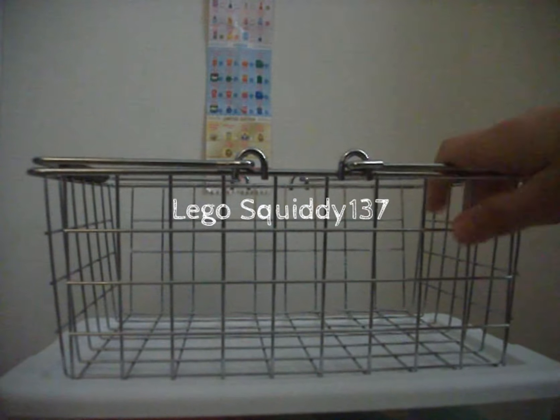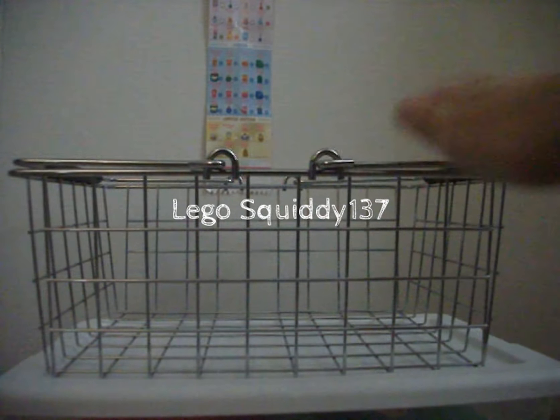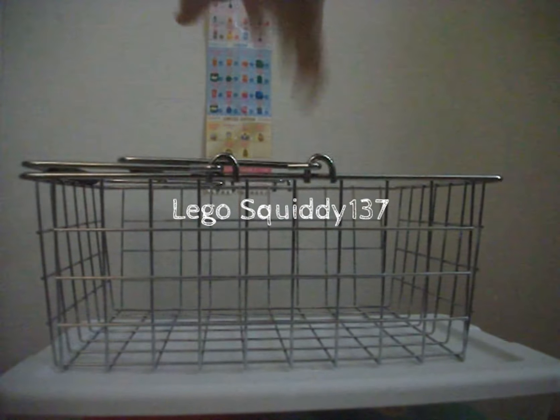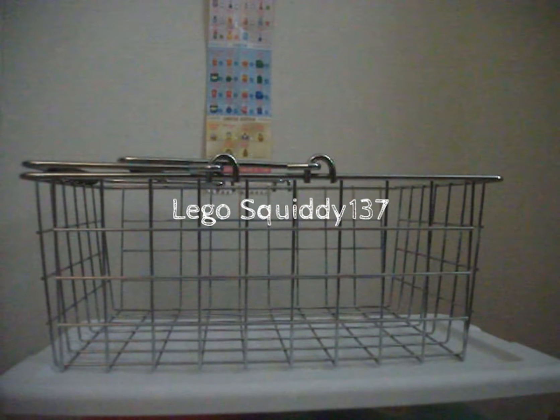I hope you guys enjoyed my little surprise opening of this little shopping basket surprise. I hope to see you guys in my next video. Bye for now!